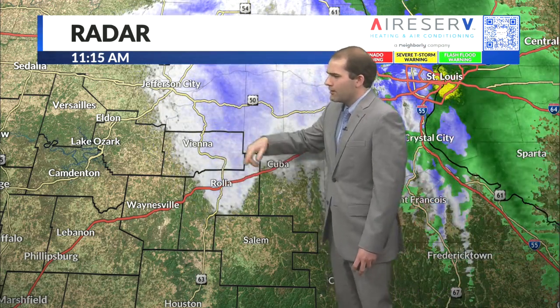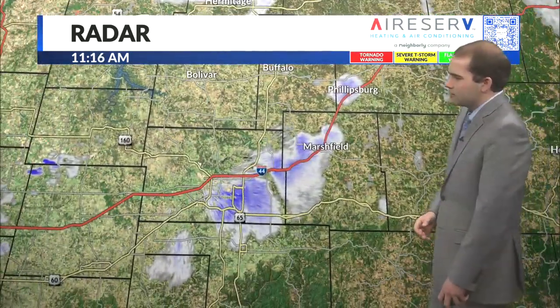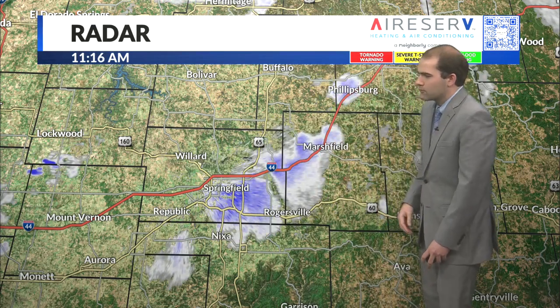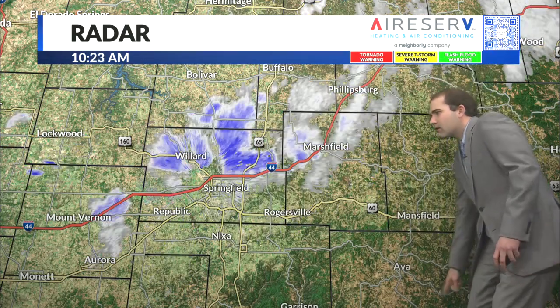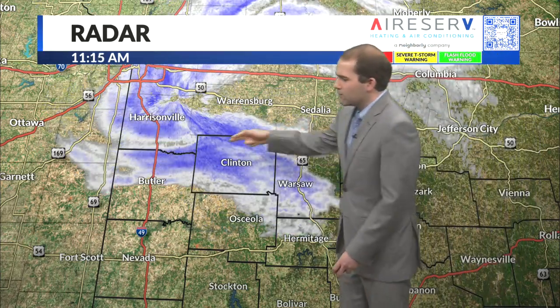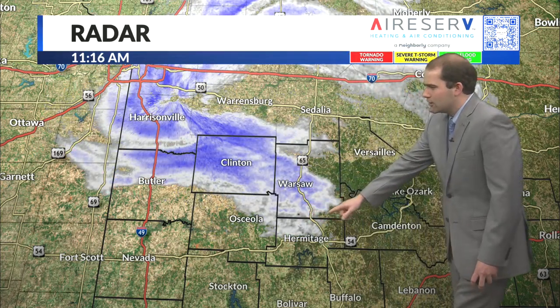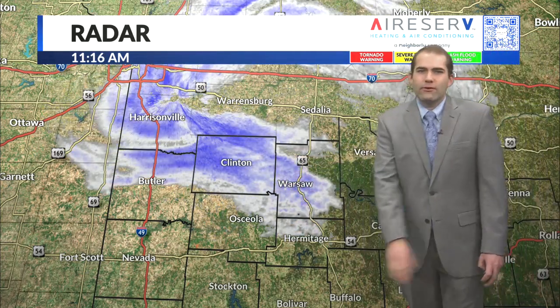Some flurries here near Rollo to Vienna towards Jeff City, moving off towards the north and east towards St. Louis. Another little band of snowfall coming through Springfield to Marshfield down to Rogersville — that'll eventually make its way down to the southeast, might even go into far Ozark County, possibly way down into southern Missouri. We'll see if it holds together. And farther to the north, some more flurries and light snow showers happening in Clinton to Warsaw down to Osceola and Hermitage, also moving more of a south-southeasterly direction.